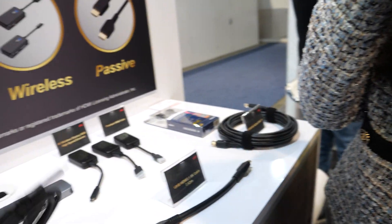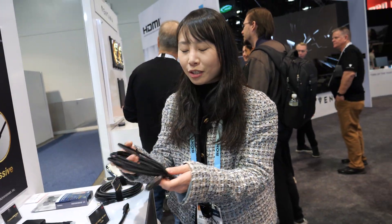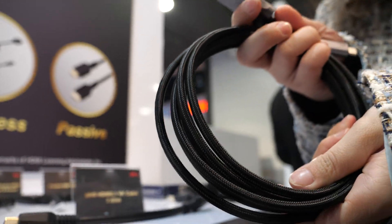And for how long will it be good? We expect it in Q3. If you buy it in Q3, you'll be able to keep it for 10 years — it will never break. We also make a nylon braided version, which makes the cable more durable.